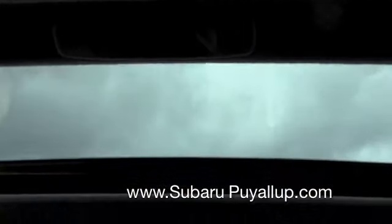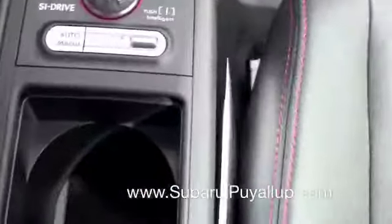This one has the sunroof. It's a really nice feature.